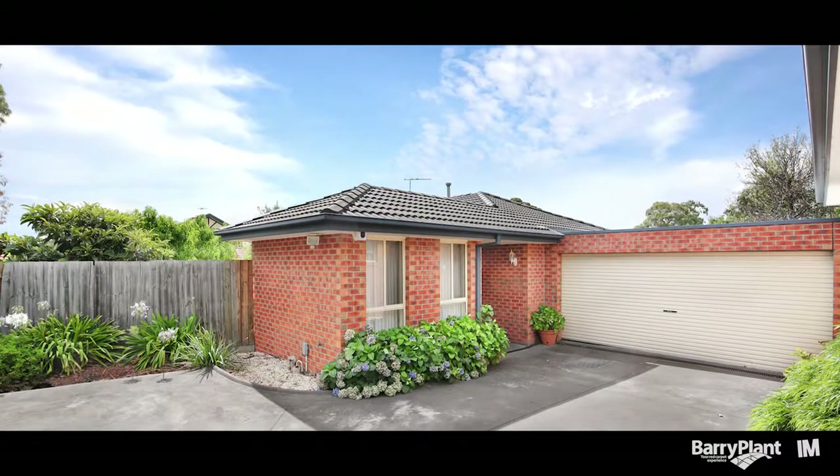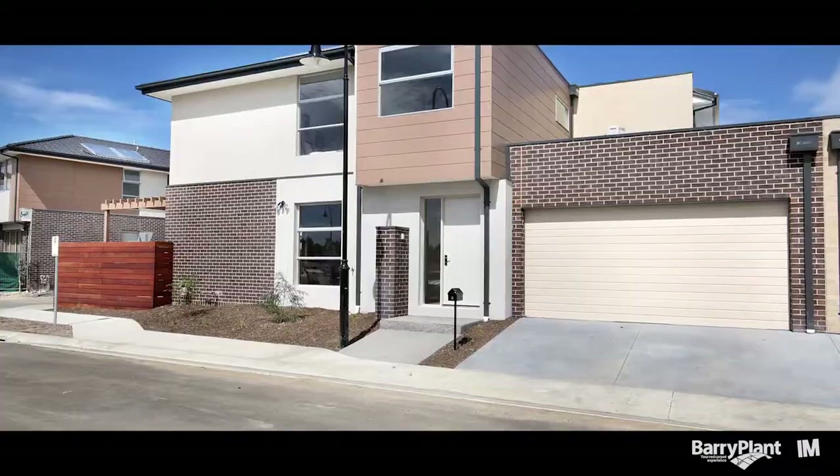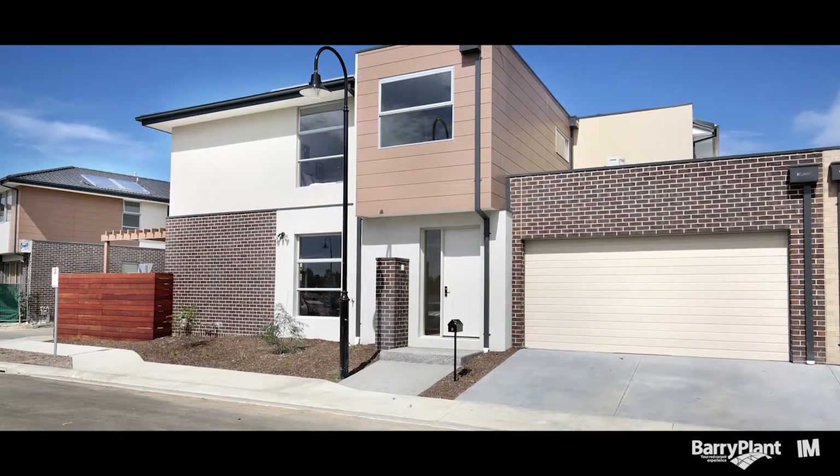We've also got a couple of entry-level homes to tell you about: one on Catherine Road, which is a single-storey unit, and a brand new townhouse completed and ready to go at 9 Brookside Drive in Knoxfield.